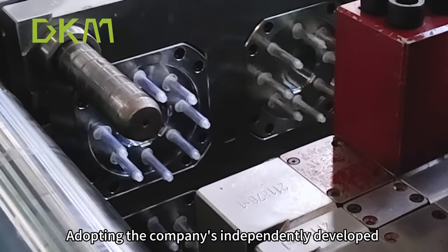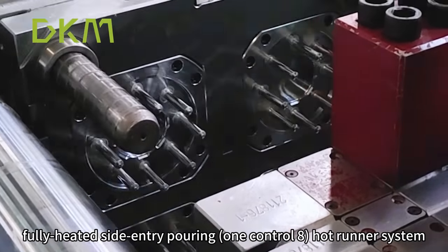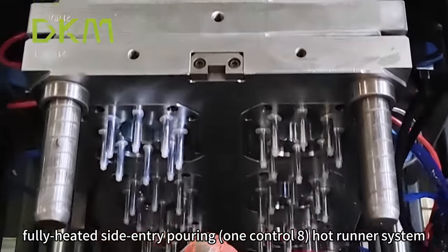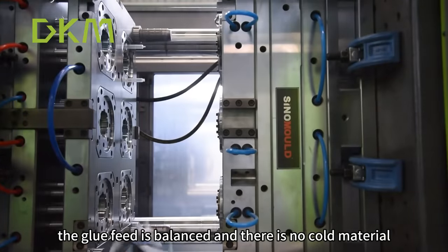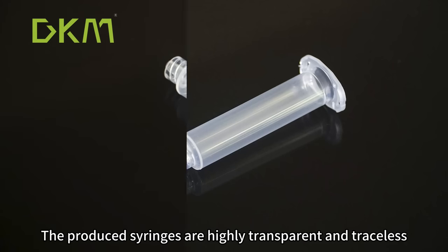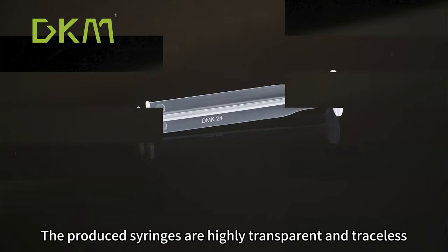Adopting the company's independently developed fully heated side-entry pouring, one-control-eight hot runner system, the glue feed is balanced and there is no cold material. The produced syringes are highly transparent and traceless.